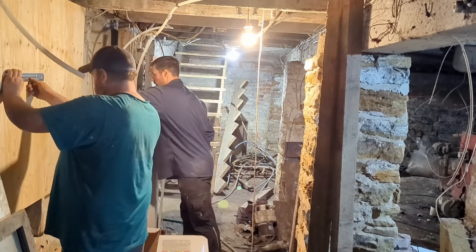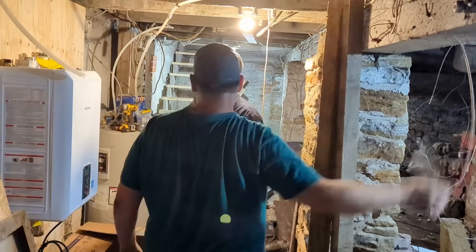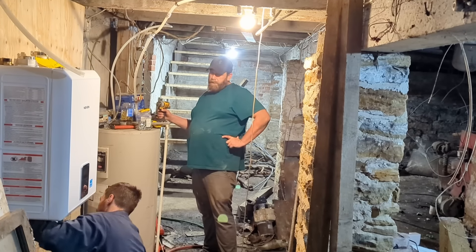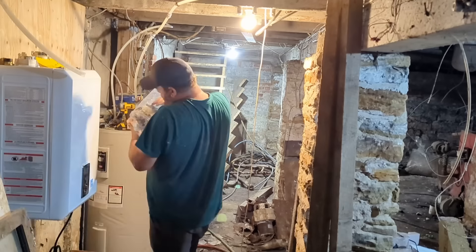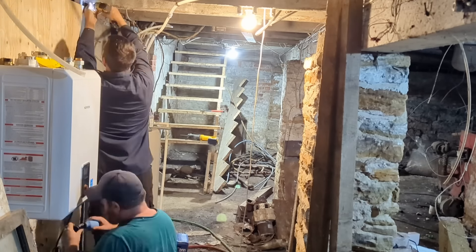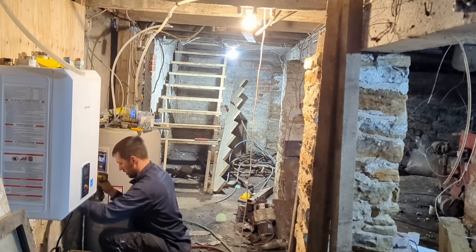Here we've got Phil and Dawn working together to install the boiler, which they're mounting on a shiny new piece of three-quarter inch plywood that Phil and I had mounted in preparation for this moment. We wanted it to be really sturdy so it would stand the test of time, and so we could make all of our connections nice and neat and clean.